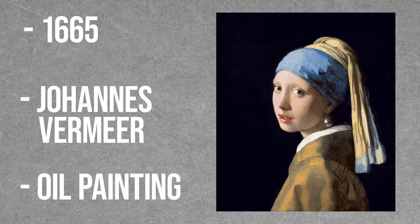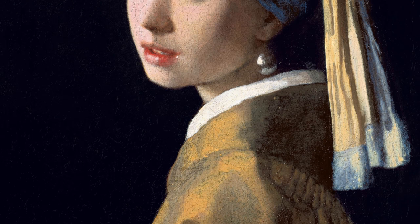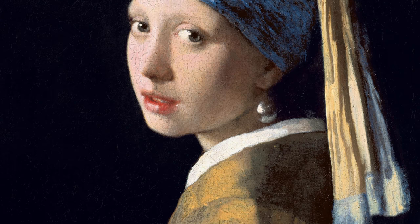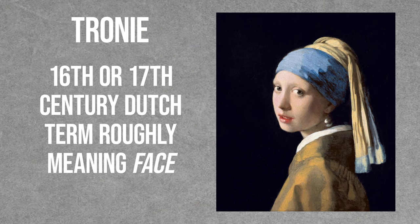It was selected by the Dutch public in 2006 as the most beautiful painting in the Netherlands, and I have no objections. The painting is a tronie — a 16th or 17th century Dutch term roughly meaning face. It's related to a French slang word for mug or head.